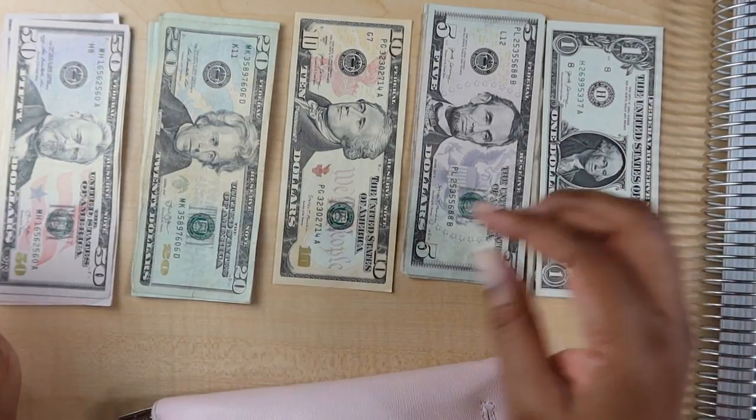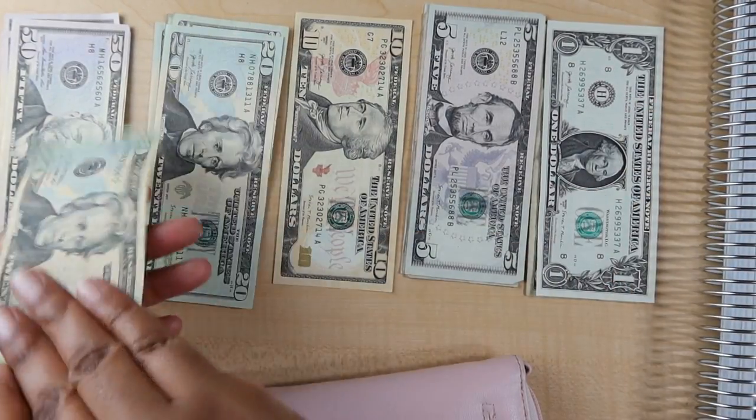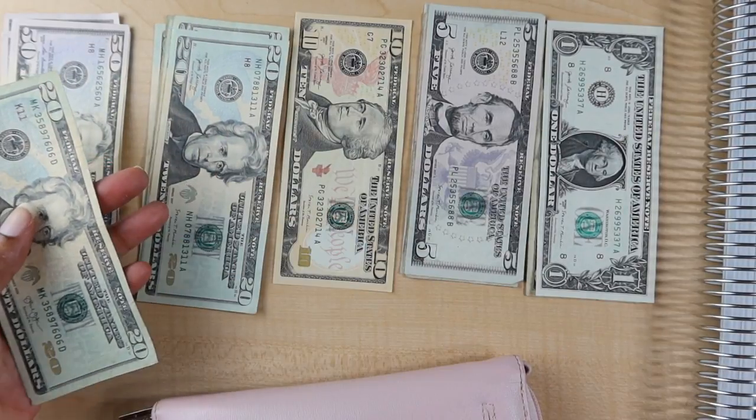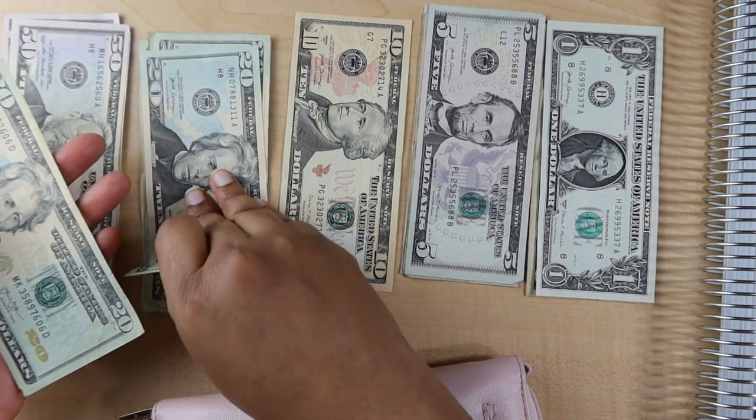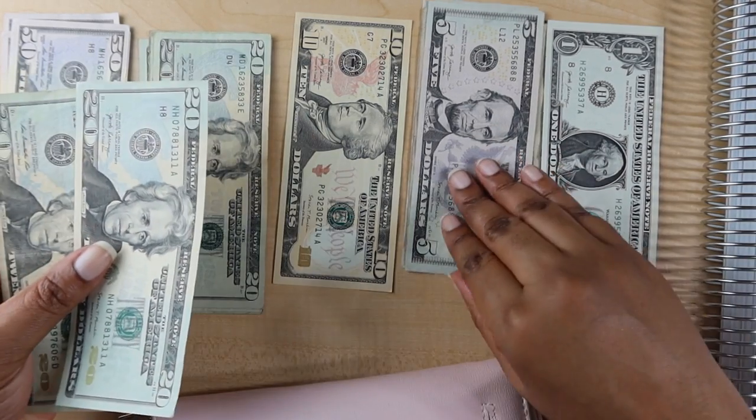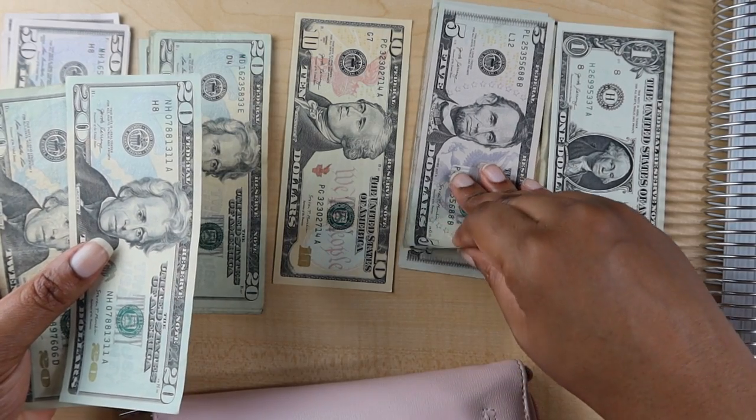The next envelope is laundry. I give myself $45 for laundry, so I'm putting in two $20s and a $5. I had to make sure I checked my list.